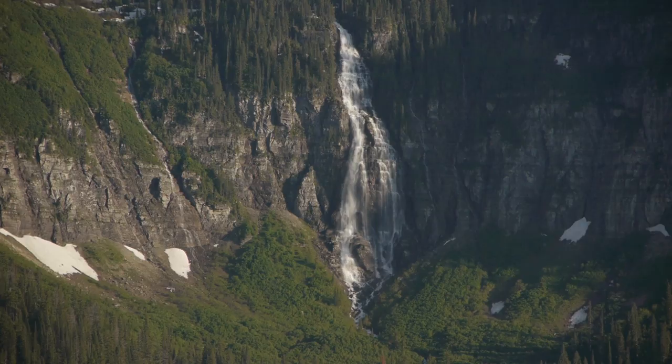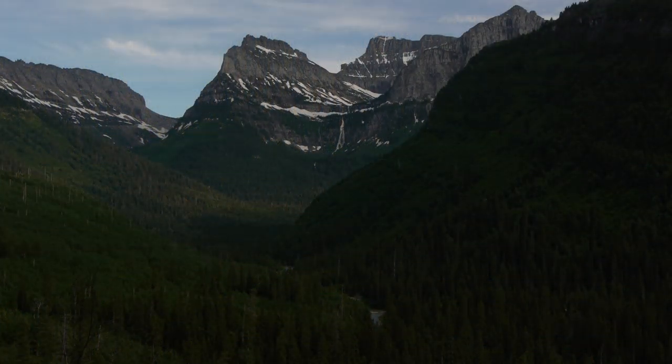Bird Woman Falls is a classic example of a glacially sculpted landscape. This area has been under a lot of pressure from the last glaciation that ended about 12,000 years ago and lasted for hundreds of thousands of years, and this has allowed the landscape to be molded by the ice through time.